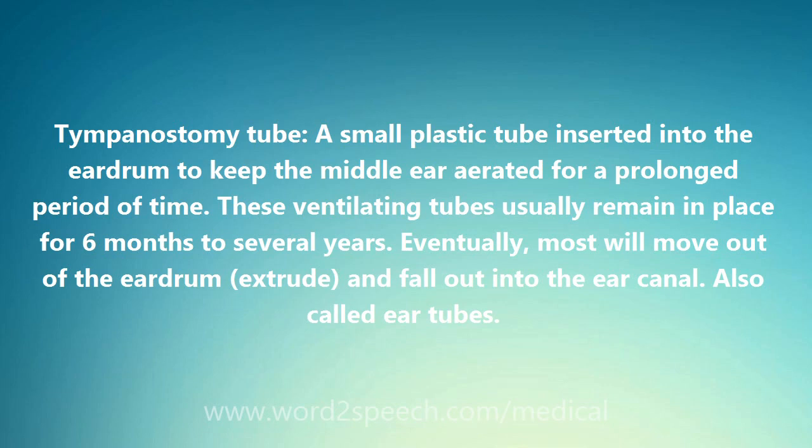Tympanostomy Tube: a small plastic tube inserted into the eardrum to keep the middle ear aerated for a prolonged period of time. These ventilating tubes usually remain in place for 6 months to several years. Eventually, most will move out of the eardrum, extrude, and fall out into the ear canal. Also called ear tubes.